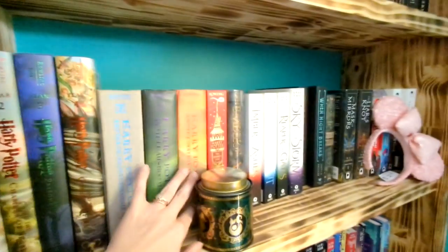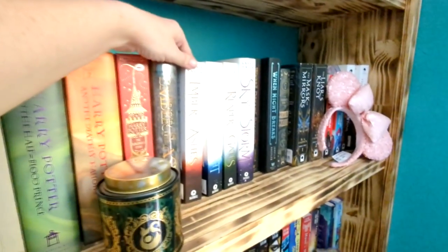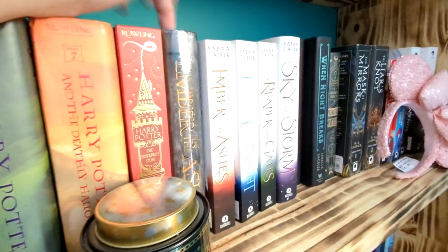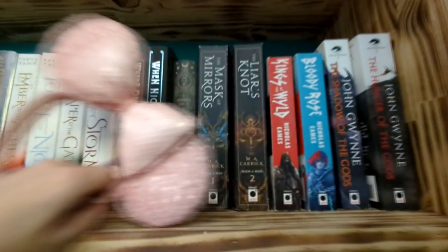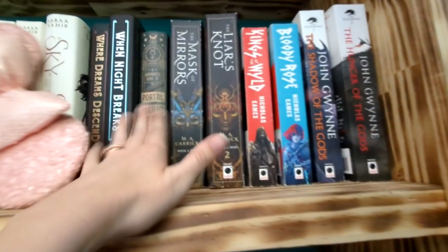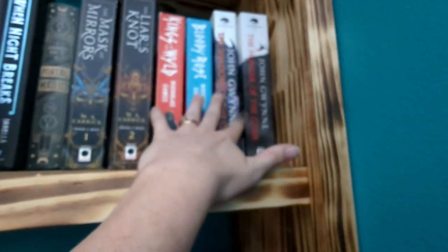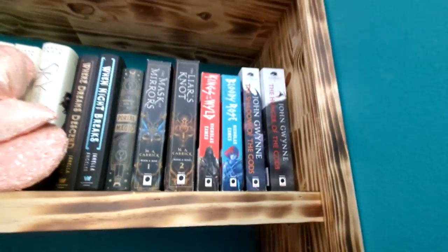We've got my illustrated editions, my Harry Potters from when I was a kid. Then we have my Ember in the Ashes collection. I do still have the original one because I really love this one, I just don't want to get rid of it, but I do have the matching set. I'm short, so I was definitely standing on a chair. We've got more books, some of my favorites — Kings of the Wild and Bloody Rose, my John Gwynn books. Sorry about the focus on this — I'm actually using my phone because it's a lot easier than using my camera for this part.